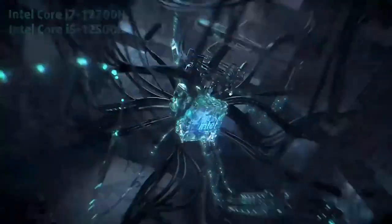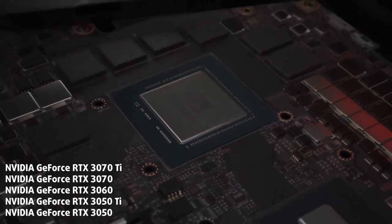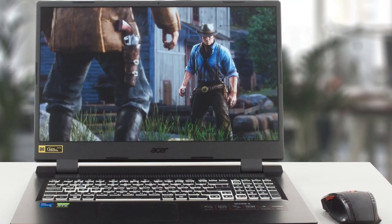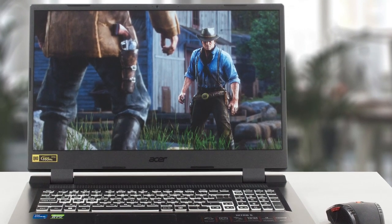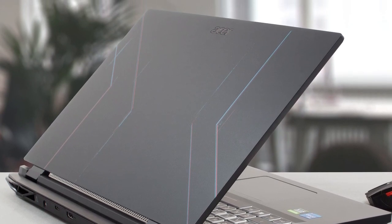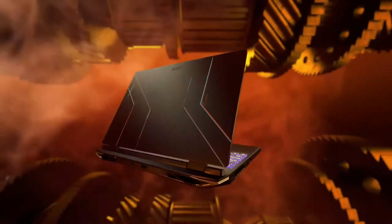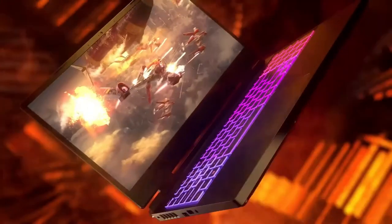Underneath its stylish exterior, the Acer Nitro 5 packs a punch with its high-performance specifications. Equipped with powerful Intel or AMD processors, the laptop delivers exceptional processing power and multitasking capabilities. The combination of these processors with dedicated graphics cards, such as the NVIDIA GeForce GTX or RTX series, allows gamers to immerse themselves in graphics-intensive titles with ease. A key factor that sets the Nitro 5 apart is its attractive price point — by carefully selecting components and optimizing the overall configuration, Acer ensures the Nitro 5 delivers exceptional value for its price.